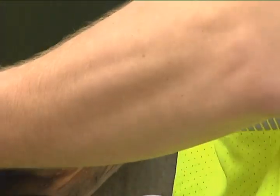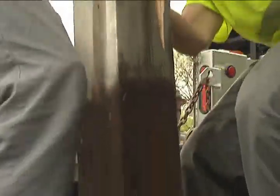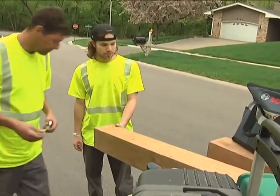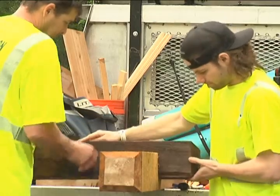After removing the mailbox, newspaper boxes, and the address numbers, the post is extracted. The city provides the home with an eight-foot solid cedar replacement post, which is measured, cut accordingly, and buried.